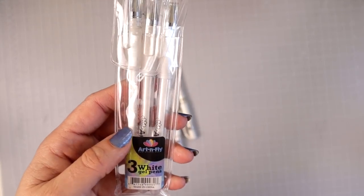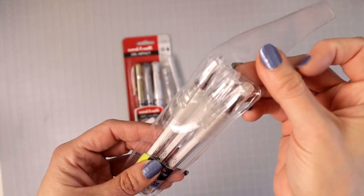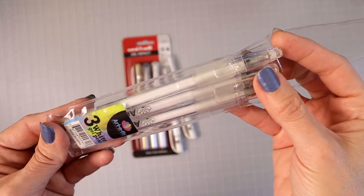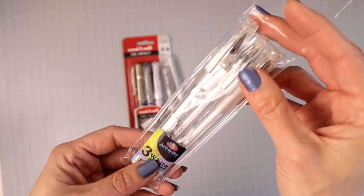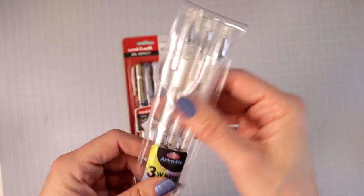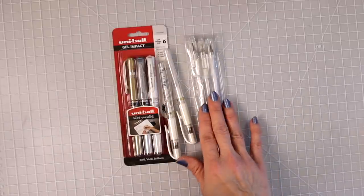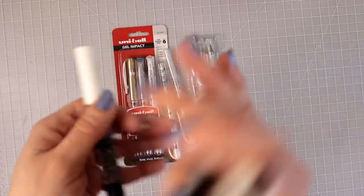When I was filming that other video, Art and Fly had sent me these gel pens. I pulled them out, started using them, and I was blown away — they go down so smoothly. I absolutely love them, and I was really surprised. These are now one of my new favorites. They come in a pack of three. And the next thing I have are Posca pens.